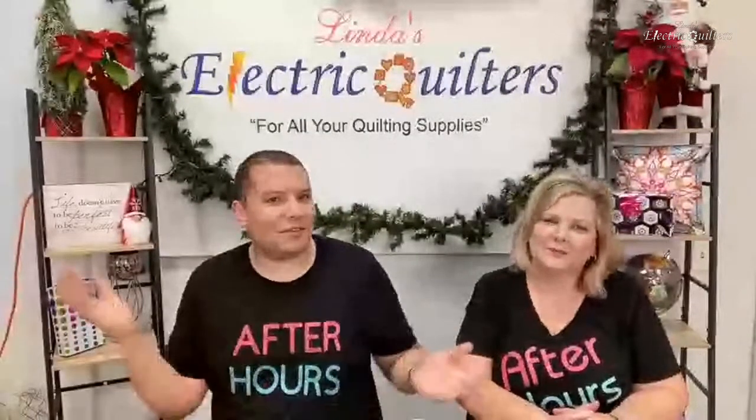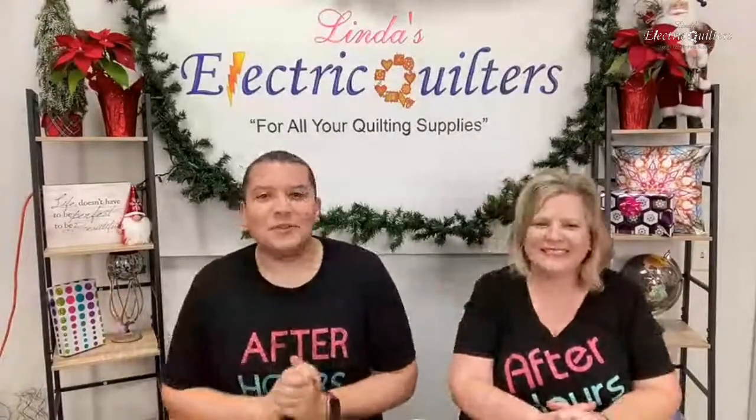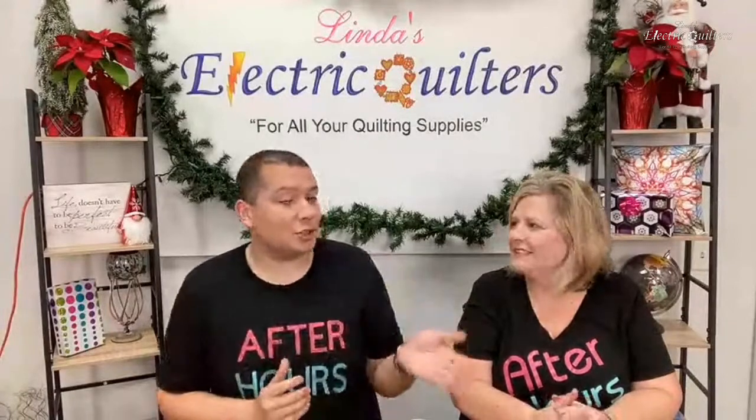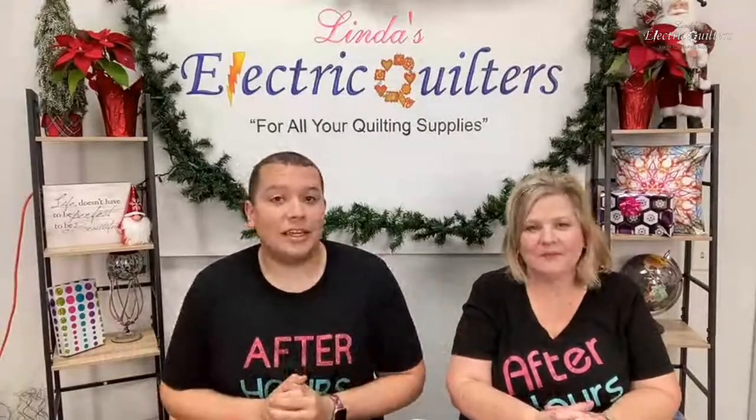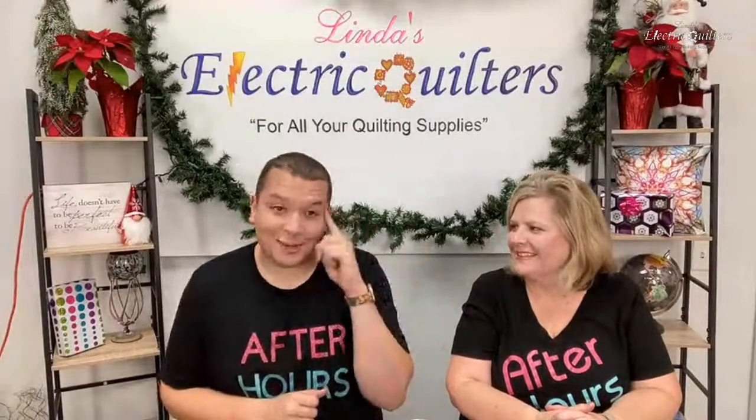Hey, welcome to After Hours here at Linda's Electric Quilters. We are super excited that you are joining us this evening. We are going to be joined shortly by Stephanie Hackney, the Director of Sales and Marketing for Hobbs Craft and Retail Products.